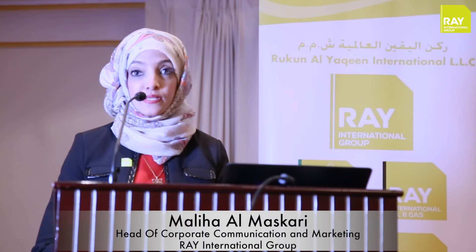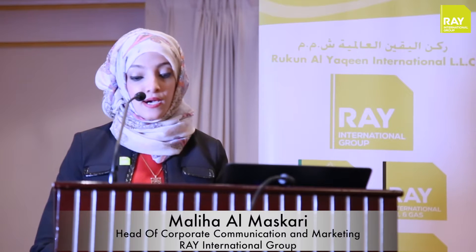Welcome, and on behalf of RAIL International Board of Directors, I am delighted to welcome you all to RAIL Landmark Launch. The purpose of today's gathering is to introduce two key products that RAIL International represents in Oman: one is transformer maintenance equipment, and the second one is fire and blast wall.